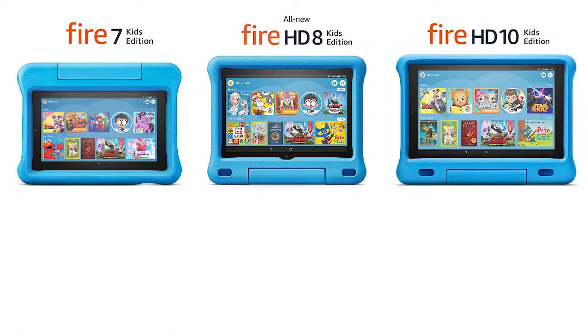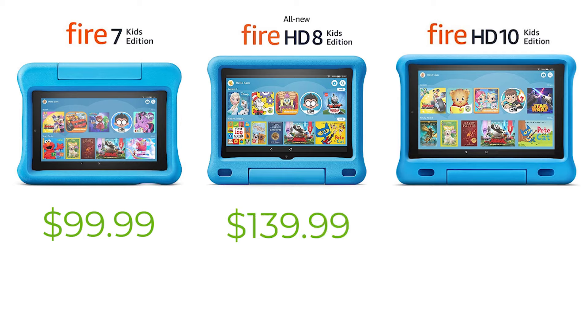But now let's get into the differences. First of all, the price. The Fire 7 Kids Edition is $99.99. The HD 8 Kids Edition is $139.99.